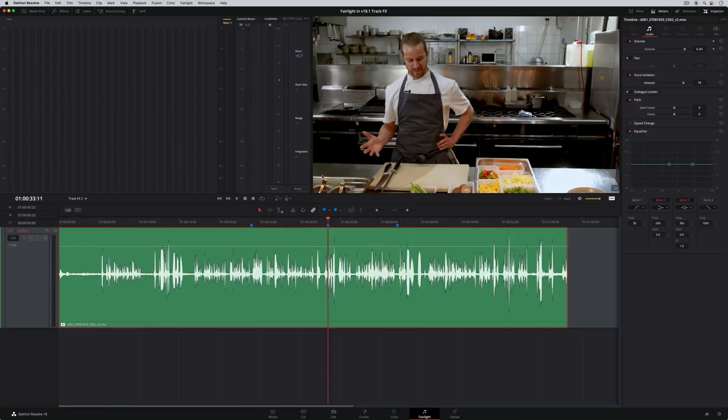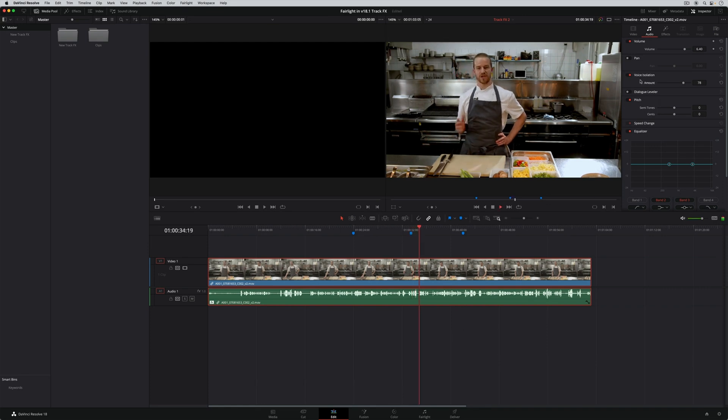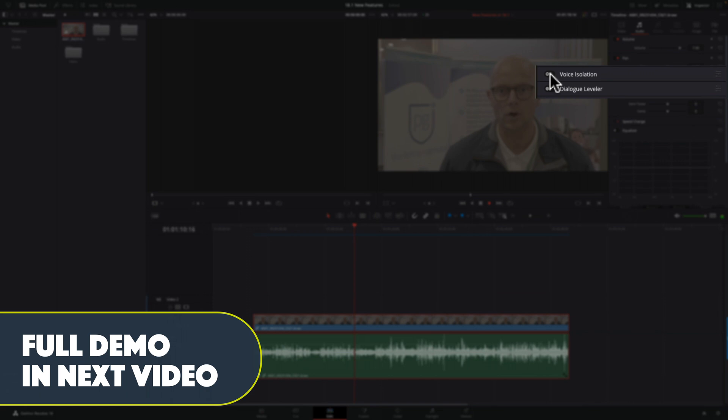First, I'll hit the big one — the elephant in the room: voice isolation and the dialogue leveler. They are really neat, great additions. What I love is that they built it not just into the Fairlight page but also into the edit page as well — voice isolation in the inspector. I've tried it and I'm going to show you a demo in just a second. It works so well, it really does work incredibly well.